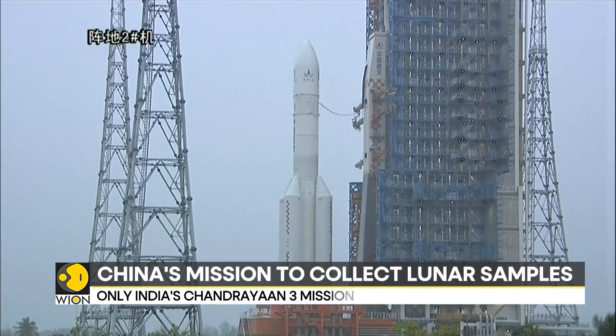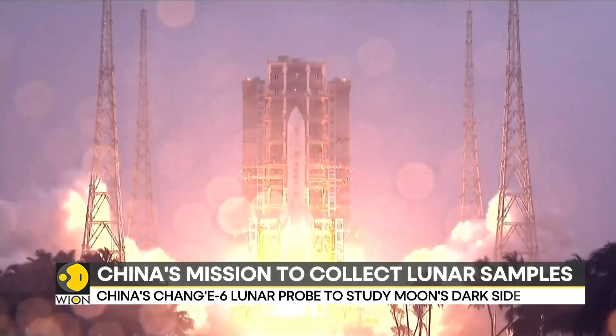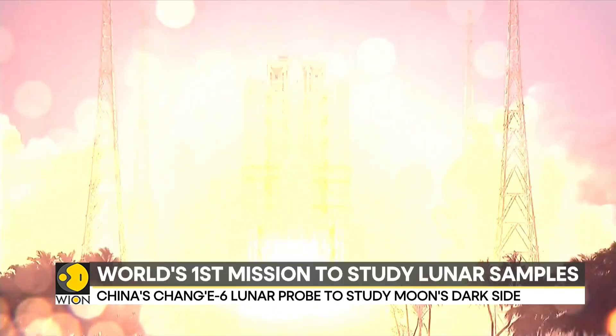China on Friday launched a key lunar mission to collect samples from the far side of the moon. The 53-day mission is the world's first that aims to bring around 2 kilograms of lunar samples to Earth for analysis. China's Chang'e 6 lunar probe blasted off from the Wenchang Space Launch site in South China's Hainan province, as China makes efforts to advance in the space race.